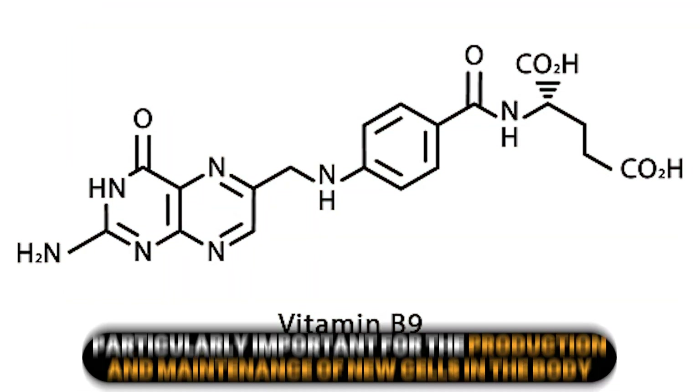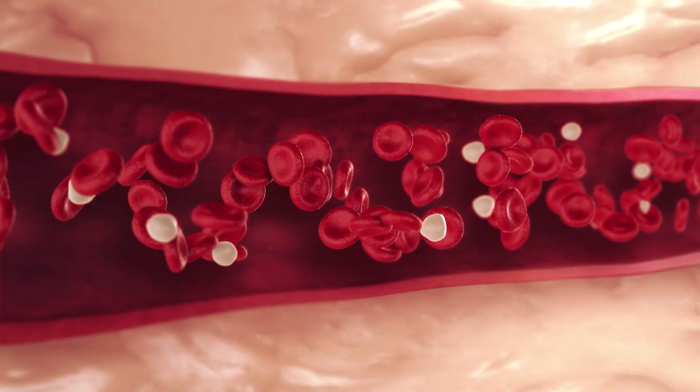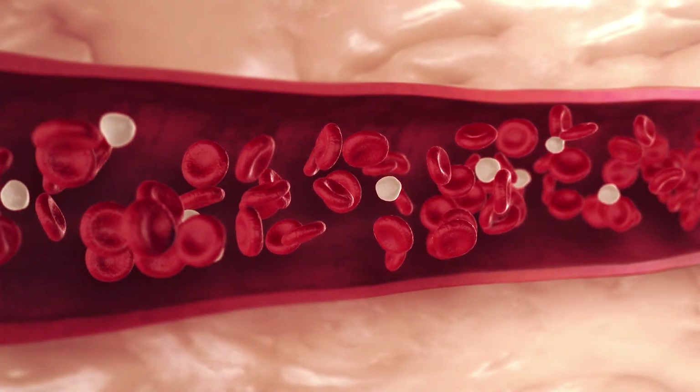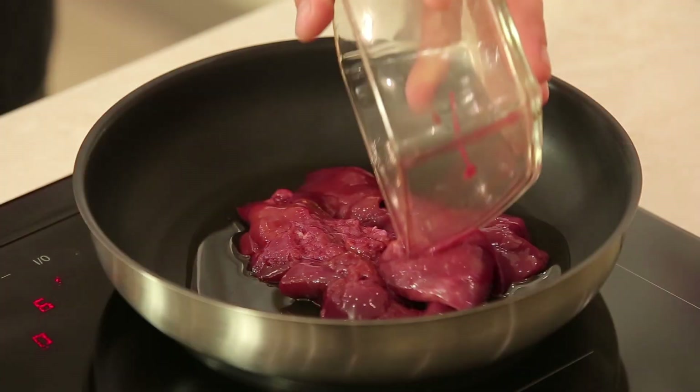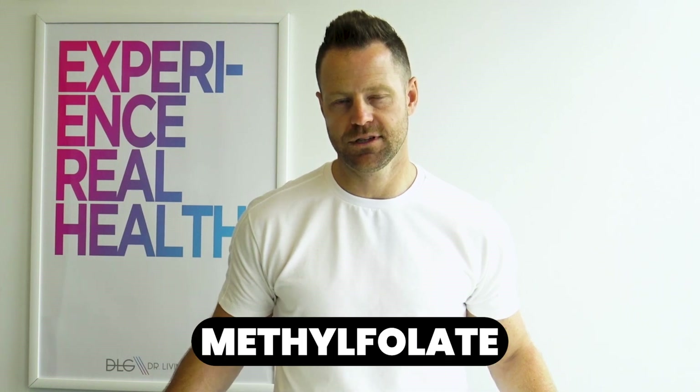B9, folate. This is needed for new cell growth, amino acid metabolism, the formation of red and white blood cells, and proper cell division. Leafy greens, beans, and liver are great sources of folate. When supplementing, look for the converted form — methylfolate — as opposed to the synthetic folic acid form. Your body has to convert folic acid into the usable form, so for anemia or cell production, the methylfolate version is what you're looking for.